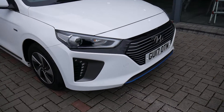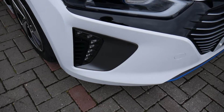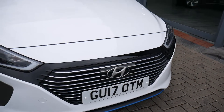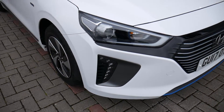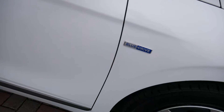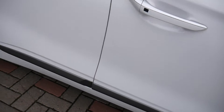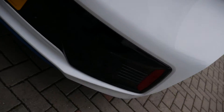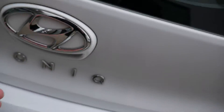It comes very well equipped indeed. You've got your LED daytime running lights, and the grille there housing the radar for the autonomous braking. Alloy wheels, body-coloured mirrors, protection strip down both sides, and chrome finish on the exterior door handles with buttons for the keyless entry. Around the back there are rear parking sensors and a rear parking camera.